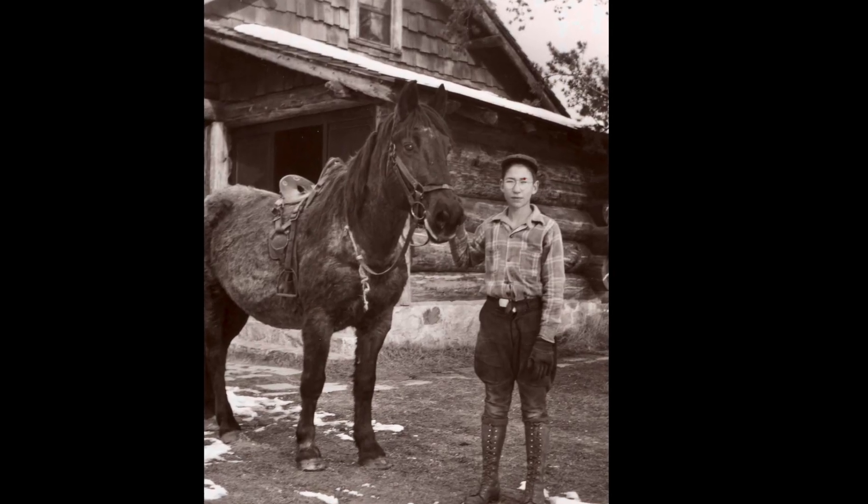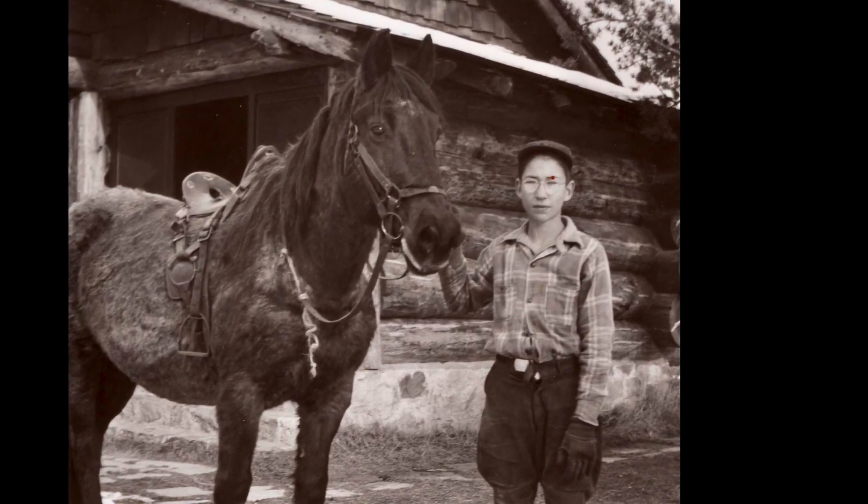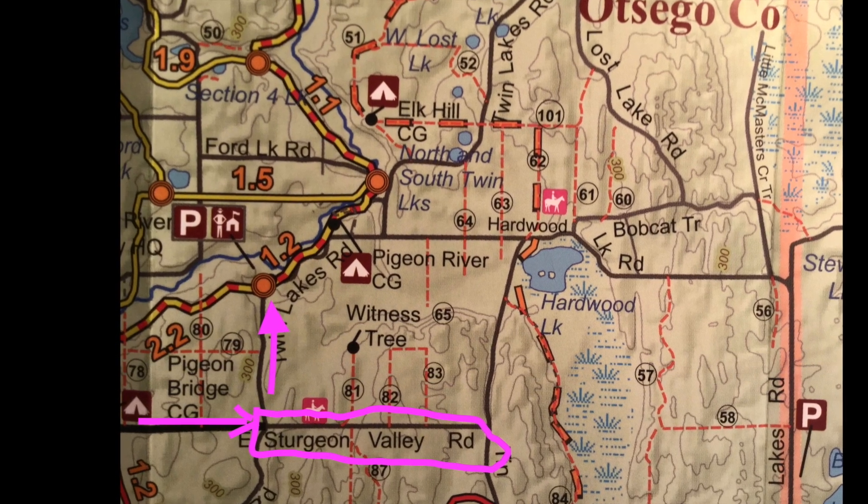Lyle later posed with his horse outside the kitchen entrance. Lyle was on hand to see his boyhood home being converted to the Pigeon River Country Discovery Center and to show us around.